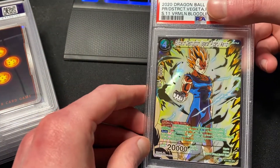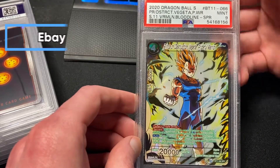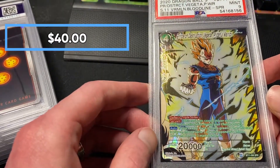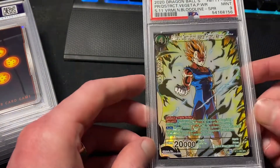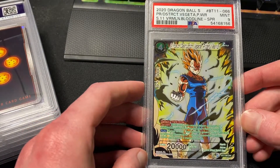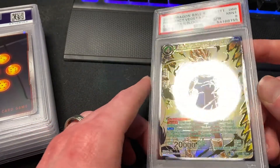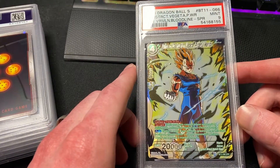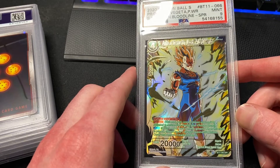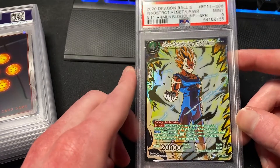Next we've got the Prince of Destruction Vegeta from that same set — another special rare featuring Majin Vegeta. Mint 9. These did have print lines on them, so I sent two hoping at least one would get a 10, but unfortunately both came back as Mint 9. Sometimes you just don't get the 10.